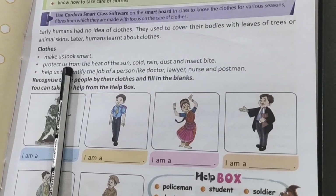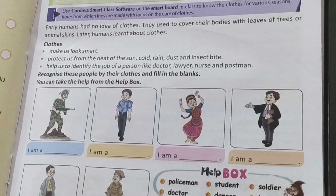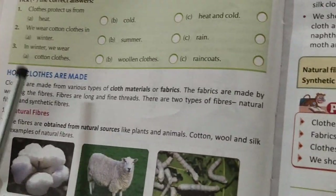Clothes protect us from the heat of sun, cold, rain, dust, and insect bites. Today we will study how clothes are made.